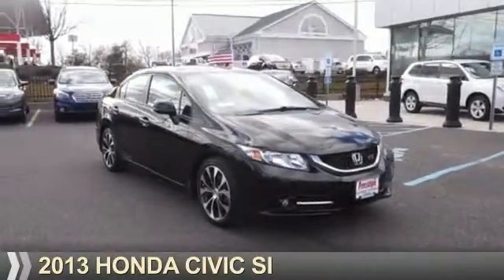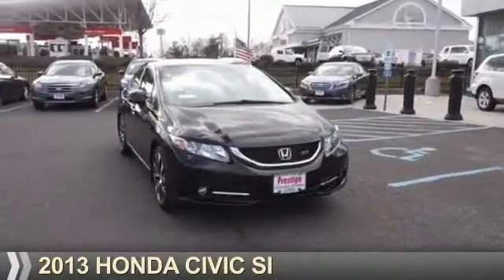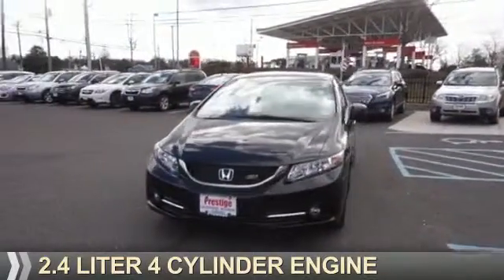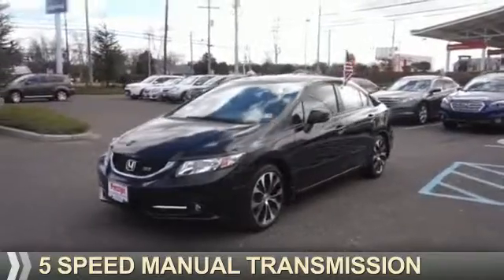Presenting the 2013 Honda Civic. It's powered by front-wheel drive, a 2.4-liter, 4-cylinder engine, and a 5-speed manual transmission.